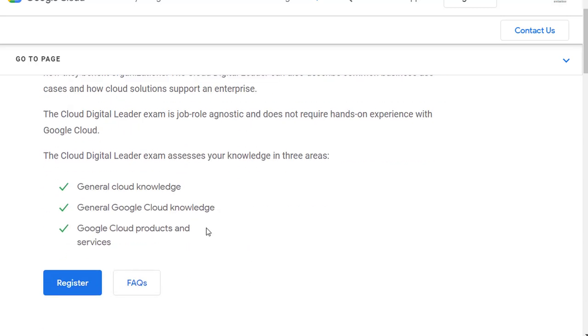The Digital Leader is going to assess your knowledge in general cloud knowledge, Google Cloud knowledge, and Google Cloud products.